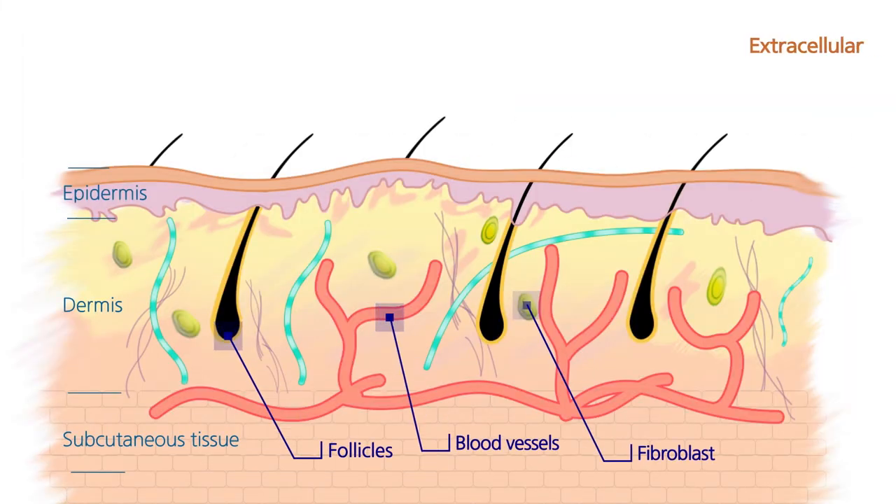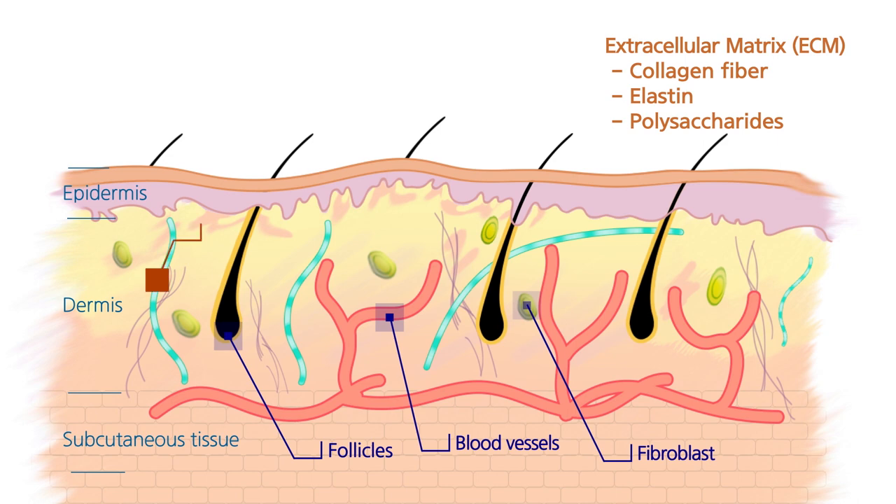Extracellular matrix (ECM) is a major component of the dermis of the skin, including collagen fiber, elastin, and polysaccharides. They create a physiological and structural environment for skin cells to grow and remain healthy.